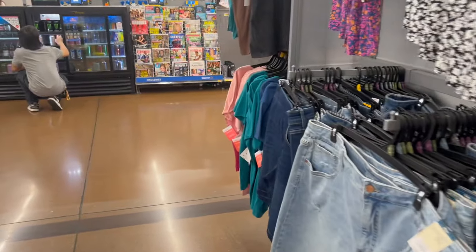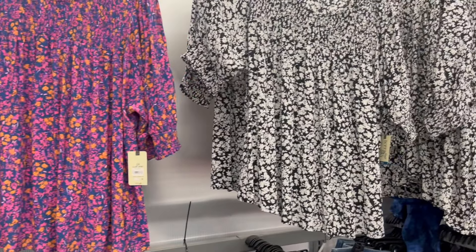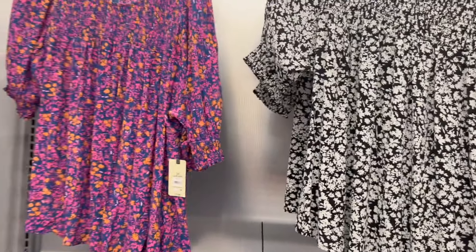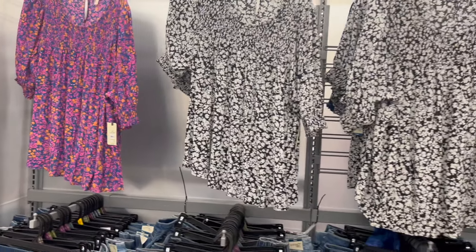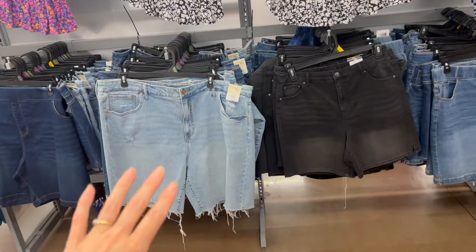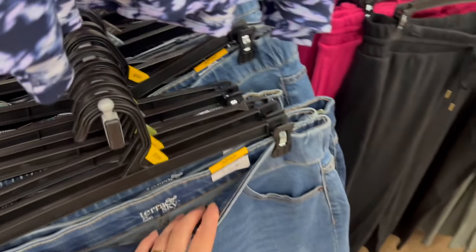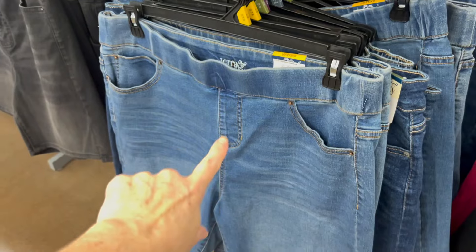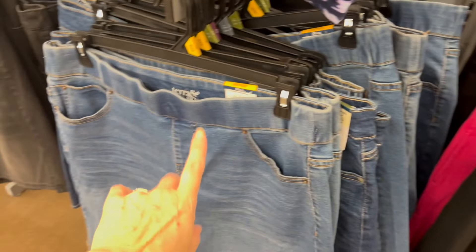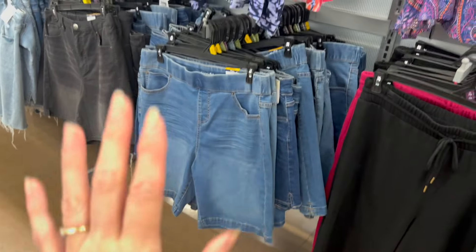Let's look at this wall right here. Since we're over in the plus size section, we have some more modest and full-coverage tops that are flowy and nice to give you a little coverage for your upper arms. We have Tara and Sky denim for $17.98, and we have a lot of shorts with stretch to them for $16.98 — no zippers, no buttons, just pull-on elastic styles, super easy to try on.